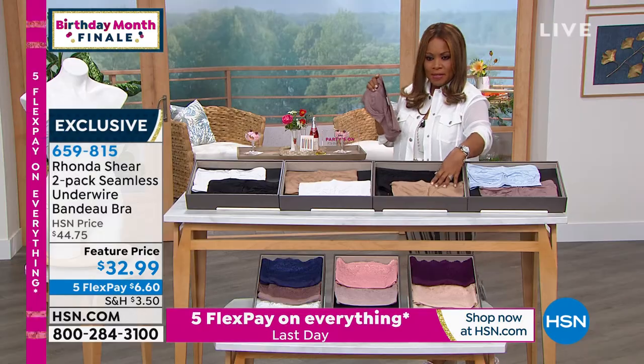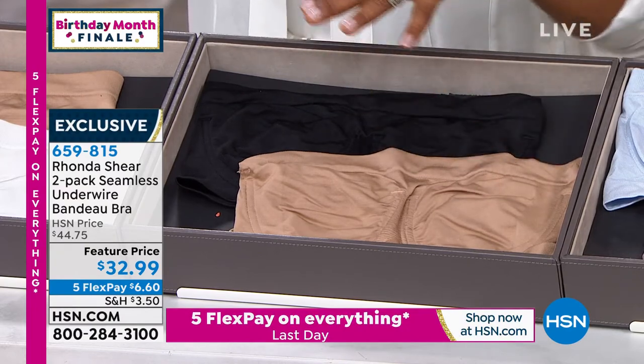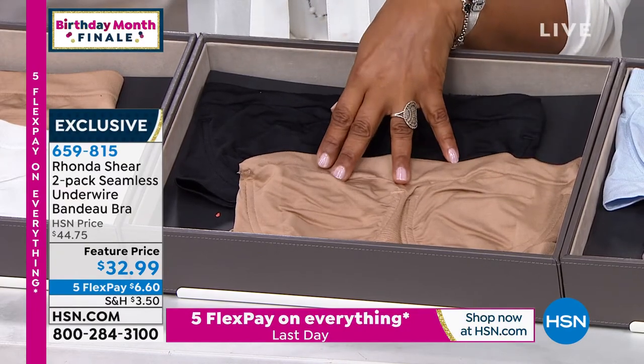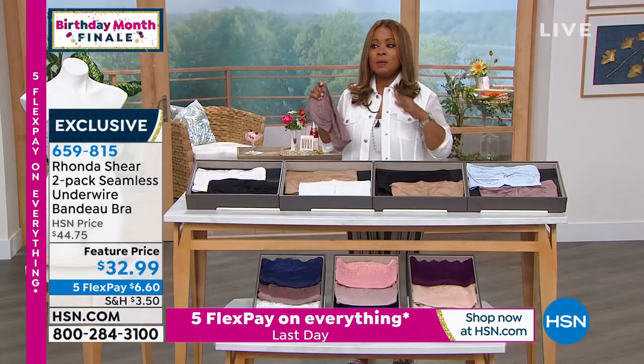The black-nude is the one I own. It gives you those core basic colors that you'll need. This is one of the best investments you'll make. If you don't already own these bandeau bras, buy them — and I mean buy them today. You will love them.